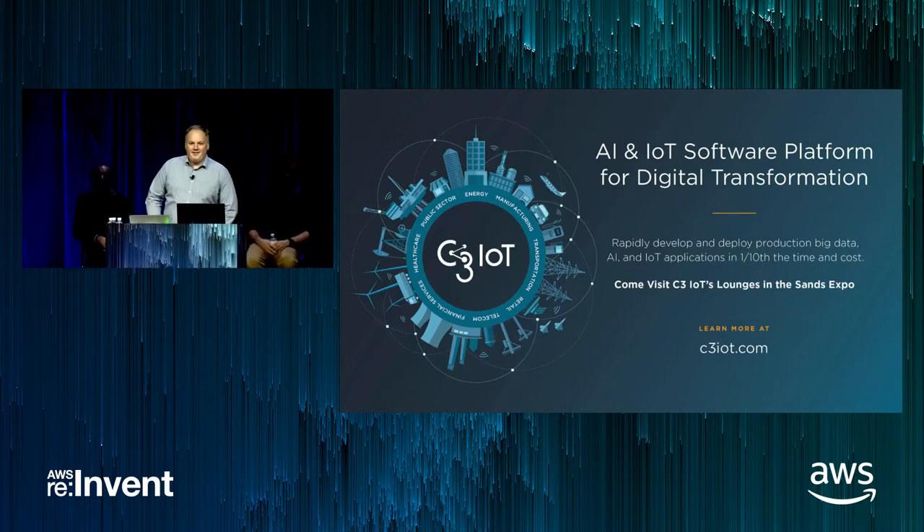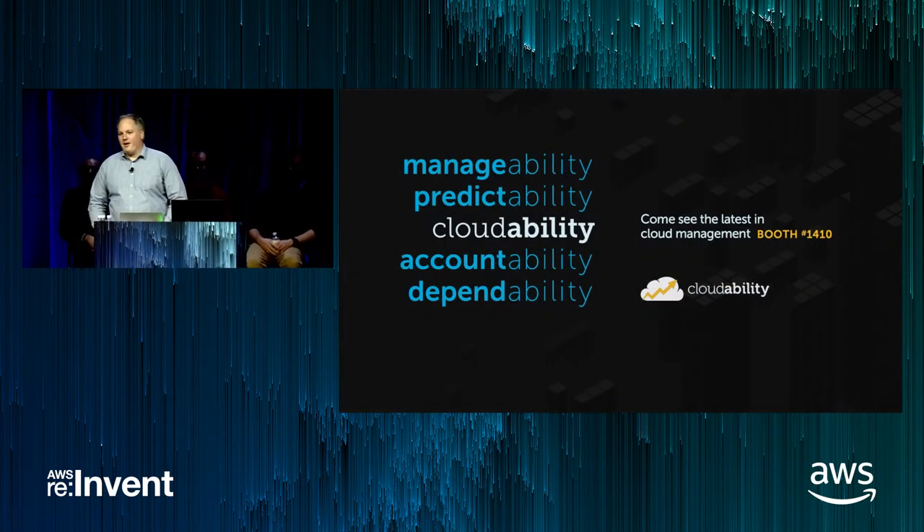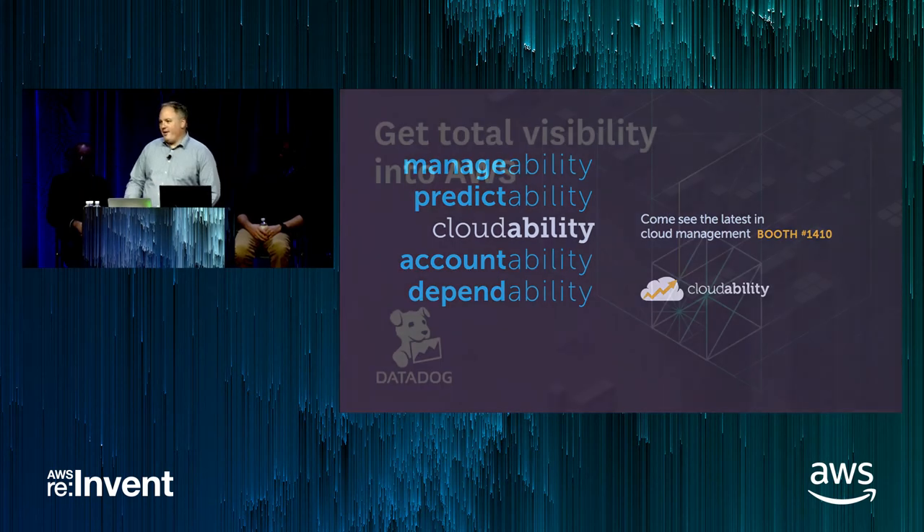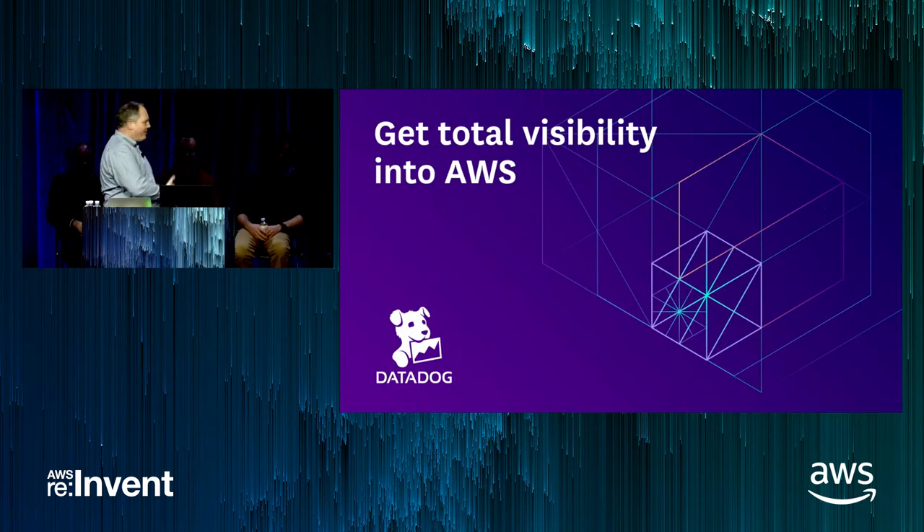Hello, everybody. Thank you for joining us tonight. My name is Jamie Kinney. I'm the Principal Product Manager for Batch and High Performance Computing at Amazon. And I'd like to thank you for attending our talk today. We're going to be joined by several people, a few of whom are on the stage today.